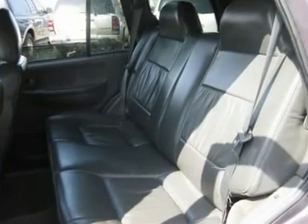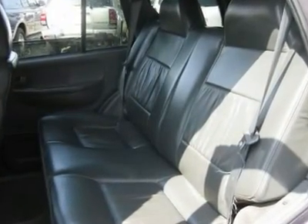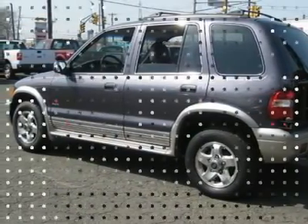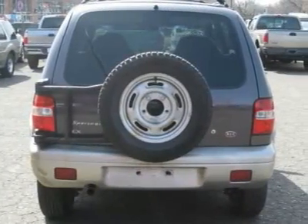Rear defogger, intermittent wipers, AM/FM, CD player, wheels, sport package, leather interior, 4-wheel drive, rear wipers, cupholders, premium wheels.